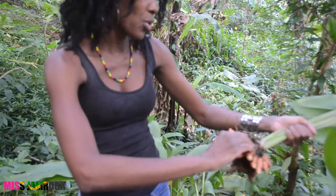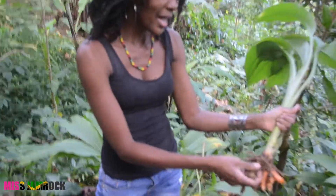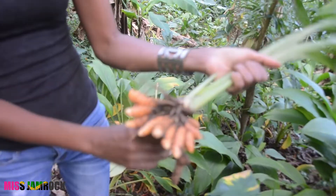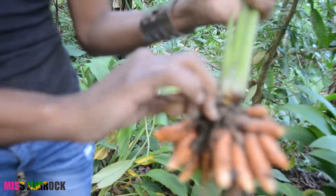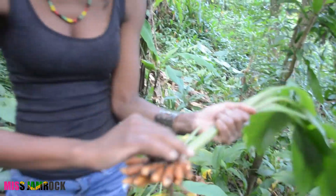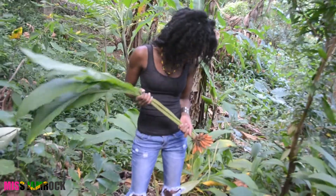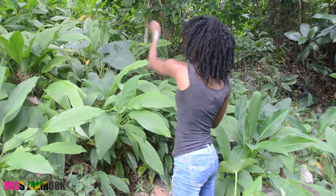And turmeric has a whole lot of uses. Some studies have shown it's the curcumin within it. Curcumin within the turmeric. All of this right here going all the way up is turmeric.